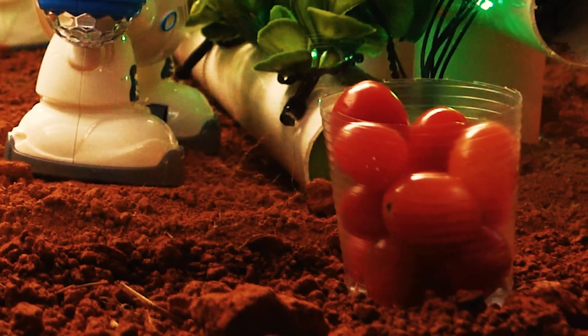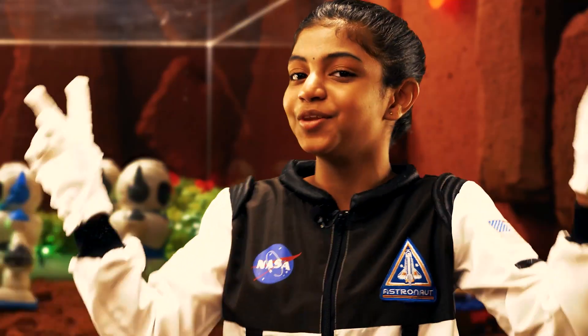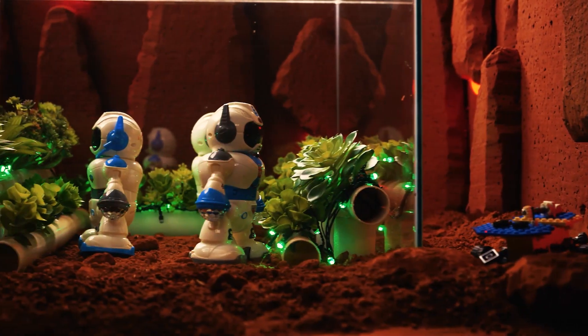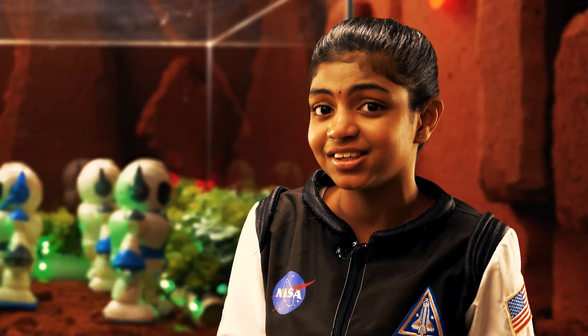Oh wow, hydroponics! These are the vegetables. Yummy — no cooking needed. And the greenhouse is translucent, allowing light to pass through for photosynthesis. A greenhouse on Mars is crucial for long-duration missions, both for cost and practicality.